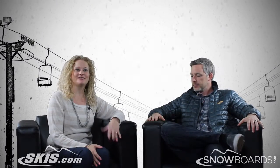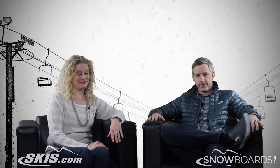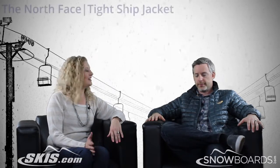Hi, I'm Bridget. This is Slopestyle with Skis.com and Snowboards.com. I'm with Alex from The North Face and we're going to talk about the Tight Ship jacket.